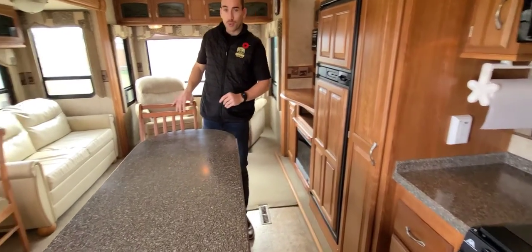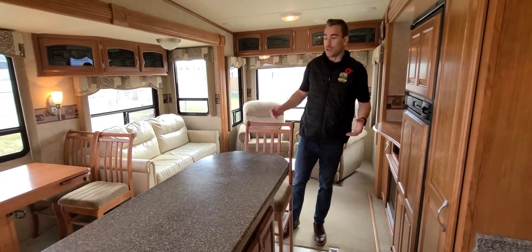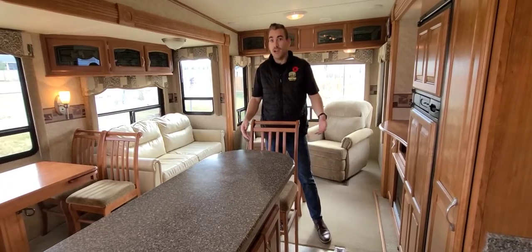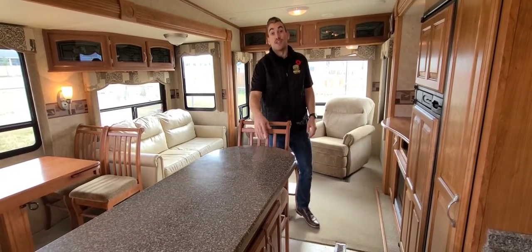Another unique feature with this Mako fifth wheel — at the end of the island here, we've got a little seating nook area, so you don't always have to sit at the dinette table. If you want to have a quick sandwich or a snack on an afternoon, you can grab a quick seat here and be on your way.